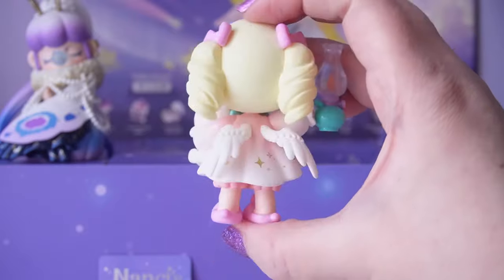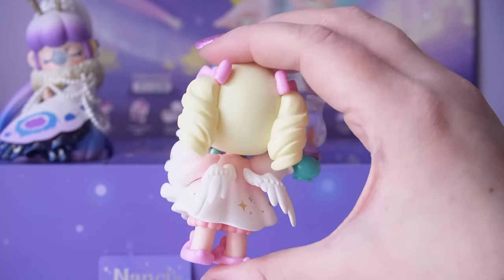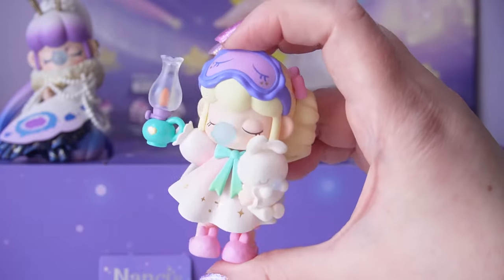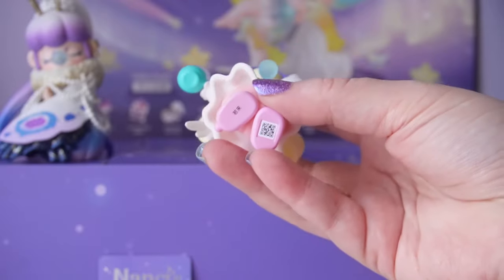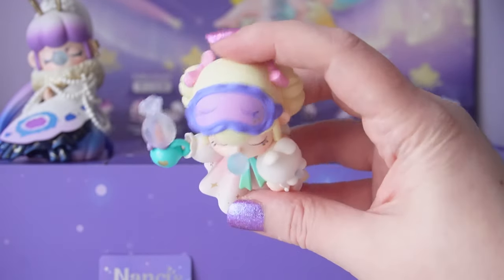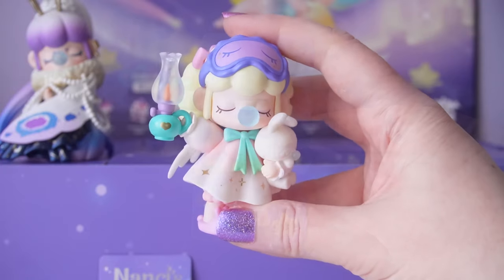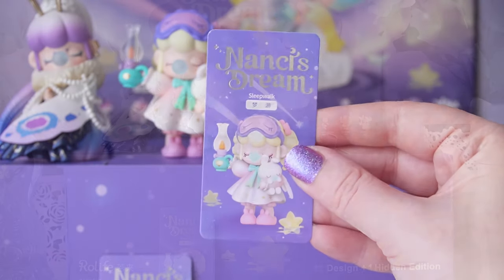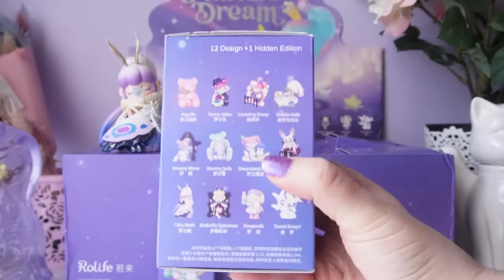This cute little Nancy is just getting ready for bed — she has blonde ringlets, wings on the back, and gold stars on the dress. I really like the color combinations for this figure — she's super sweet with so many cute details. This one is called Sleepwalk — what a perfect name!